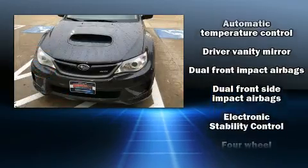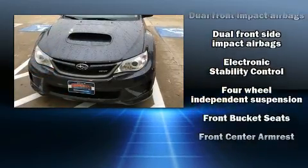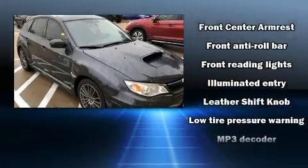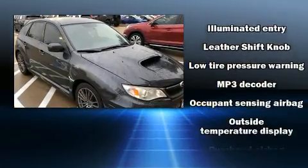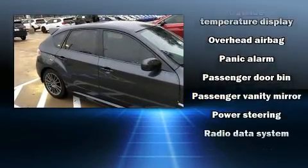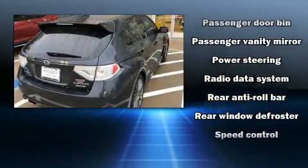Subaru also prioritized safety and security with features such as dual front impact airbags with occupant sensing airbag, front side impact airbags, traction control, brake assist, ignition disabling, and four-wheel disc brakes with ABS.